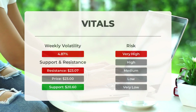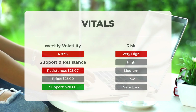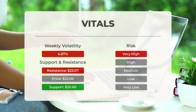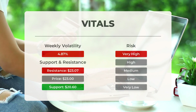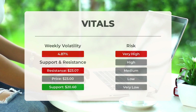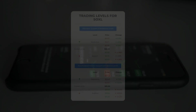Regarding support levels for SOXL: it is currently finding support just below today's level at $20.60 and $18.64 based on accumulated volume. If the $20.60 support is broken, the next support levels would be at $18.64 and $17.43. This ETF is considered very high risk due to its volatility — the Bollinger Band indicates a wide prediction interval. Over the past day, the ETF had a price range of $1.30 or 5.67%, and over the past week the daily average volatility has been 4.87%.